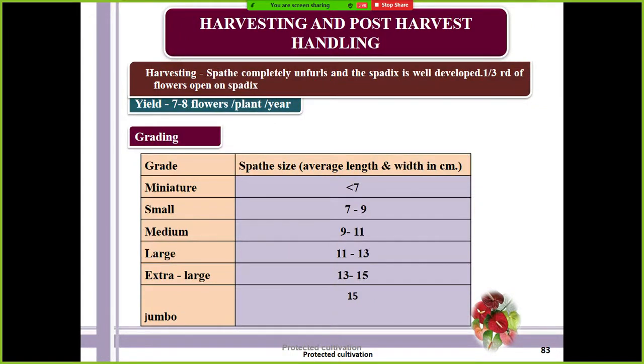For harvesting, the spathe should be completely unfurled and the spadix well developed — when one-third of the flowers are open on the spadix, it is time to harvest the cut flower. About seven to eight flowers per plant per year can be expected if the crop is maintained well.